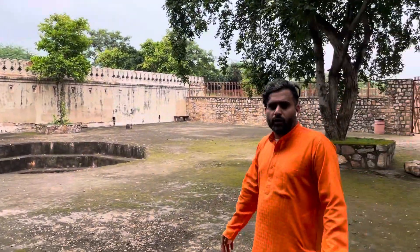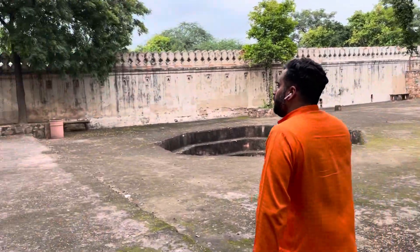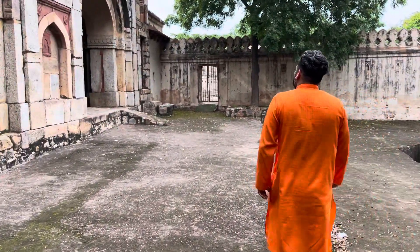People back in the day used to come and pray over here. Let me show you a little bit more.